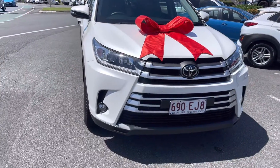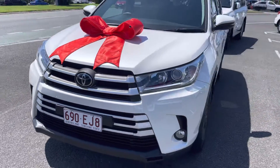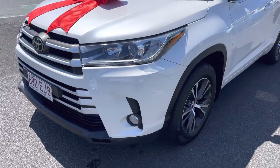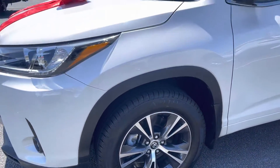Going around the car just to make sure you can see the condition it's in. Obviously got the nice big red bow on there for you, but really really nice — got all cleaned up and stuff like that as well. Making our way around the side.